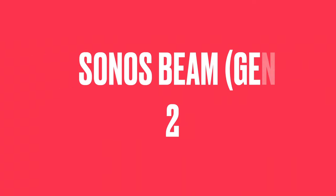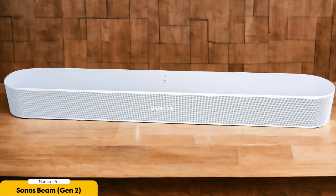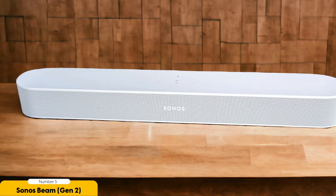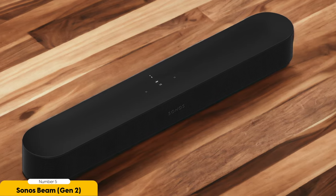Number 5: Sonos Beam Gen 2 — Best for clean and balanced sound. The Sonos Beam Gen 2 offers a truly clean and balanced sound experience. When I first set up this compact soundbar in my living room, I was immediately impressed by its ability to deliver clear and detailed audio. Whether I was watching a movie or streaming my favorite music, the Sonos Beam Gen 2 provided a rich and immersive sound that brought my entertainment to life.